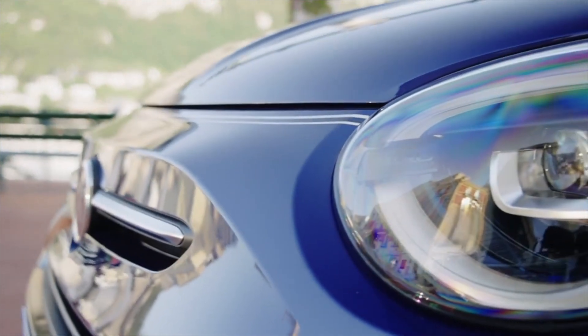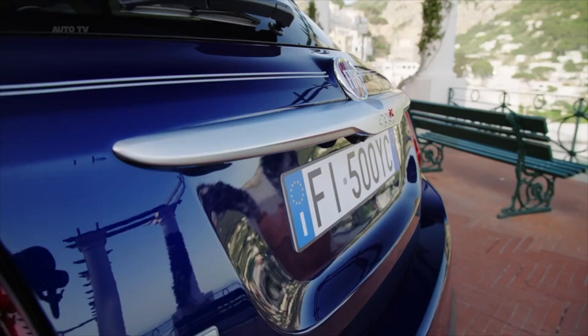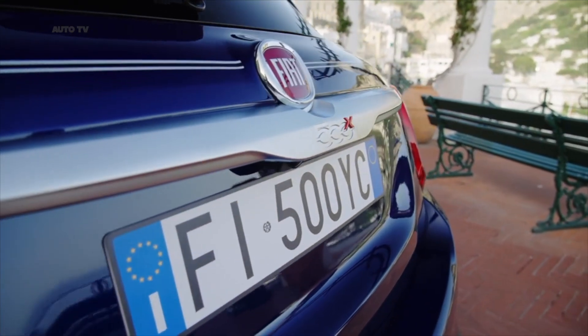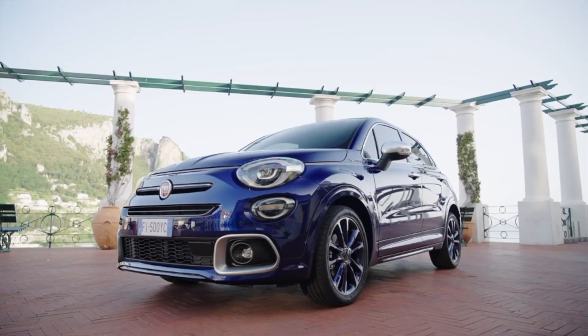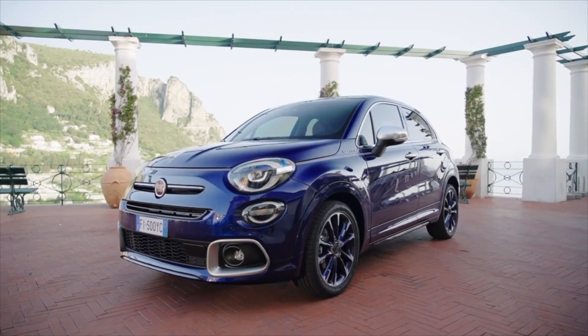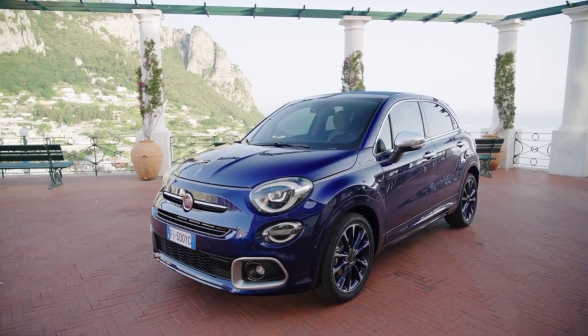The 500C Yachting Collector's Edition follows a similar recipe as the larger model. It comes in a De Pinto blue color. There are chrome-plated parts for the front grille and mirror caps, and the model rides on 16-inch diamond-cut wheels with a chrome face and black details.